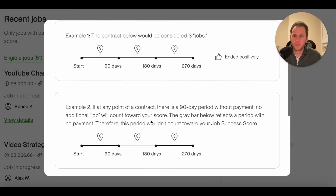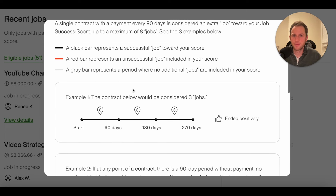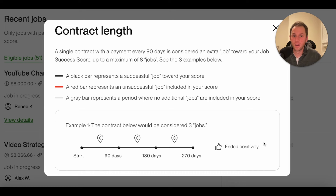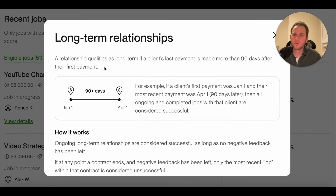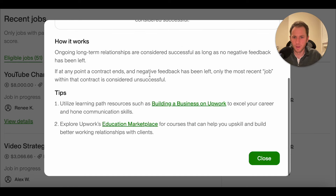Contract length has to do with the timescale — they keep changing their definitions, so I have to go back and see what they mean. A long-term relationship qualifies if a client's last payment is made more than 90 days after their first payment, so essentially you're working for them for at least 90 days. You do want to seek out those long-term relationships.